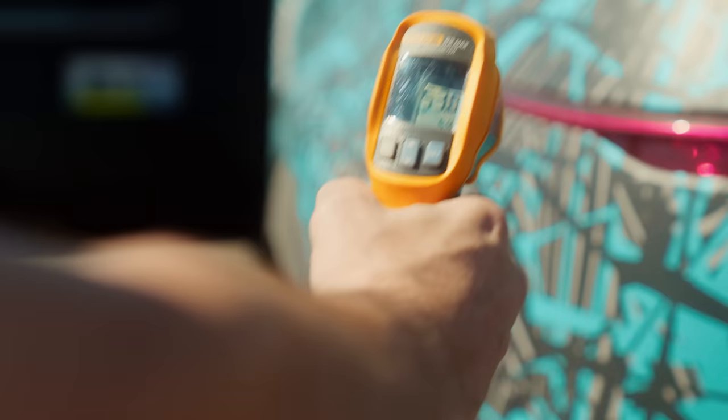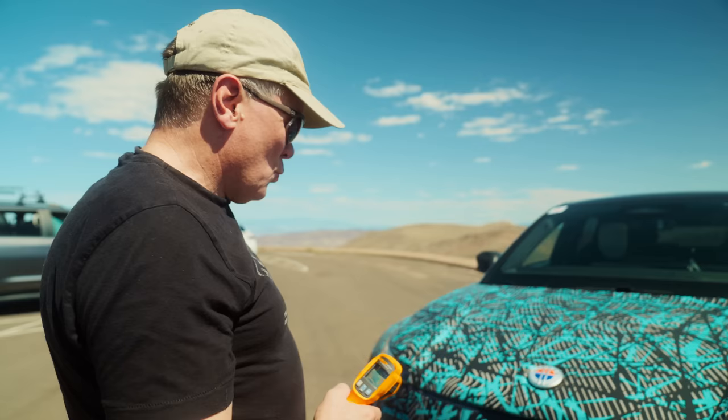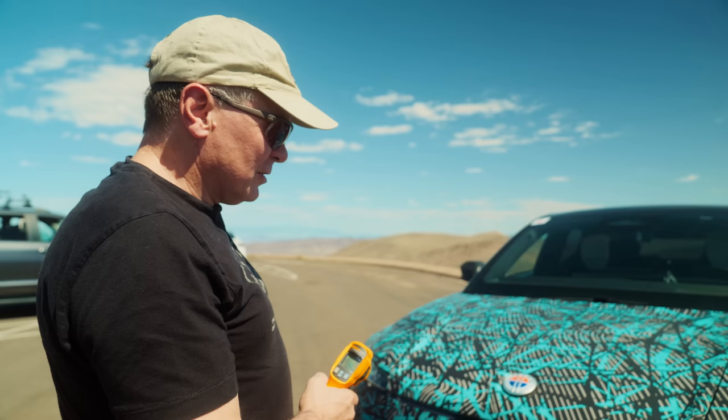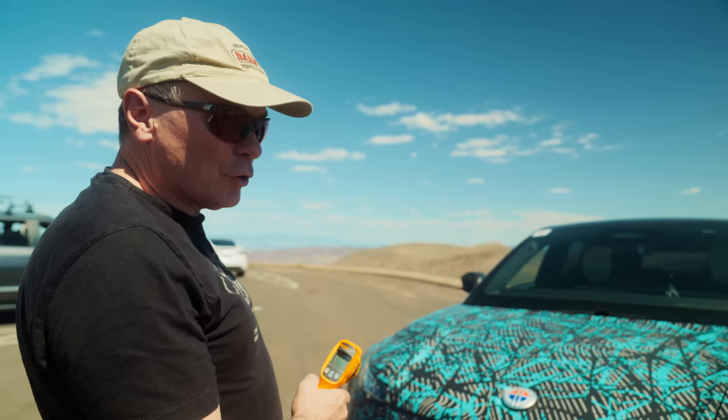Maximum temperatures — if we go down, low 50s, 48, 49. We have here maximum temperature of 60 degrees centigrade in the front and on the rear also maximum 64. Those are the surface temperatures.